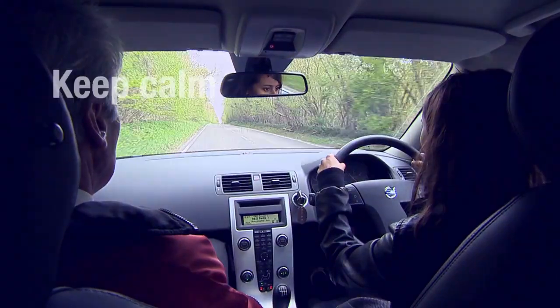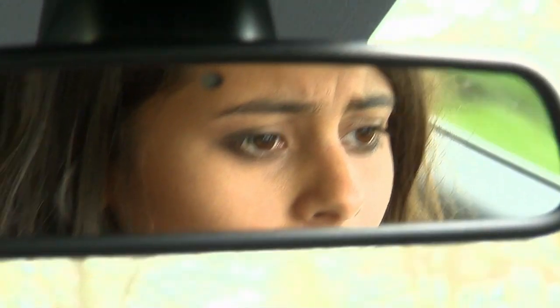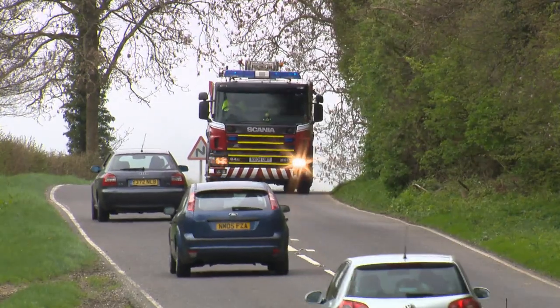First of all, keep calm, look and listen. If you hear a siren or see flashing blue lights, assume there's something coming your way and give yourself time to plan.